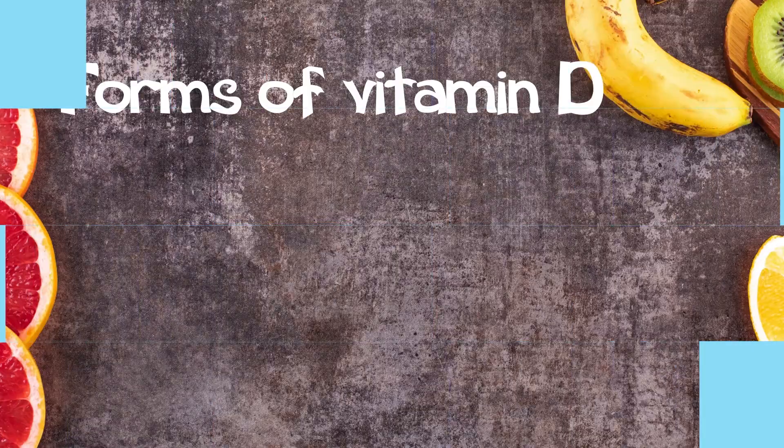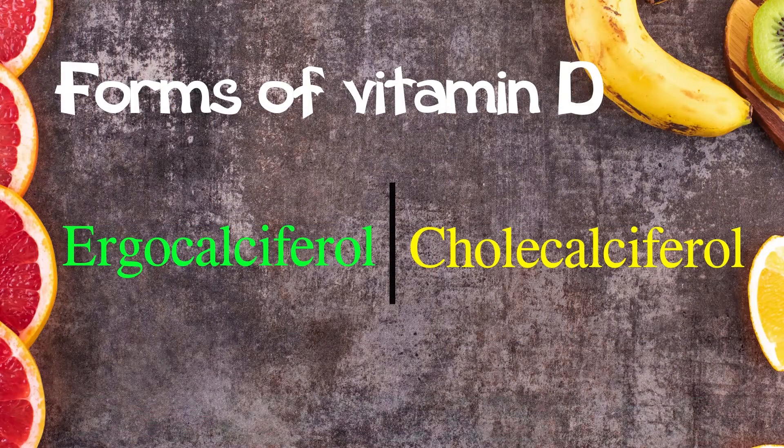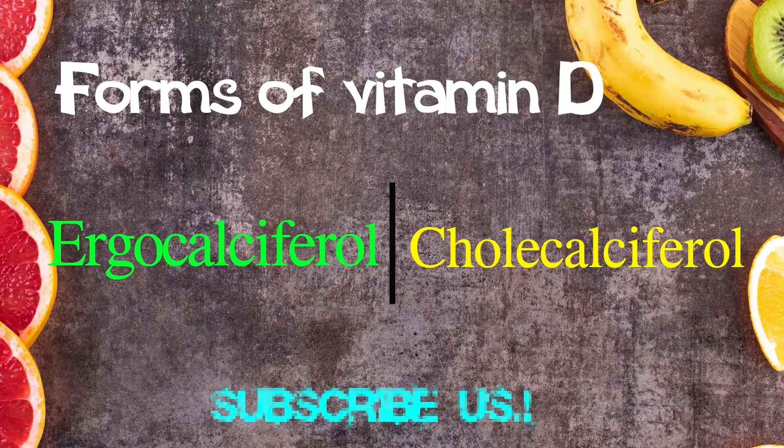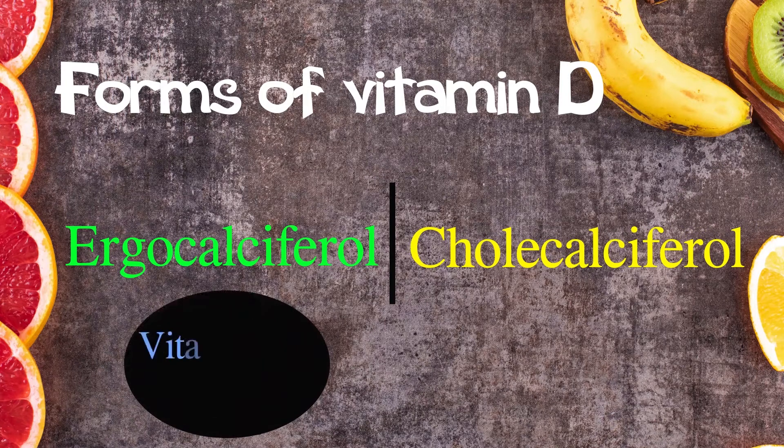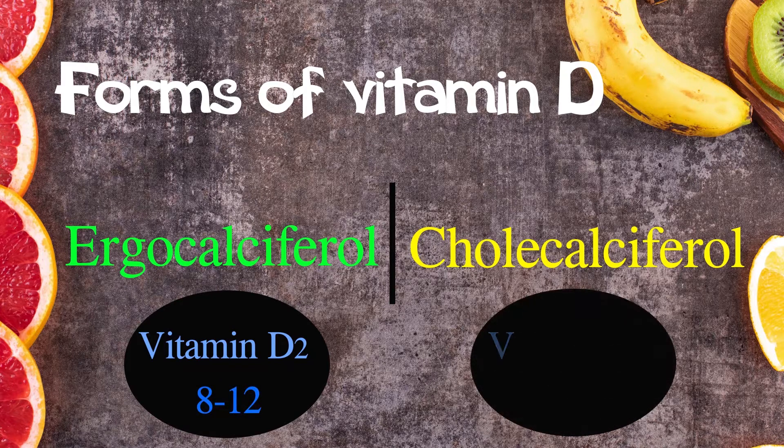There are two main forms of vitamin D. Ergocalciferol is the plant product and cholecalciferol is the animal-derived form. Ergocalciferol is also known as vitamin D2 and has a circulating half-life of around 8 to 12 days. Cholecalciferol is also called vitamin D3 and has a half-life of around 25 to 30 days.